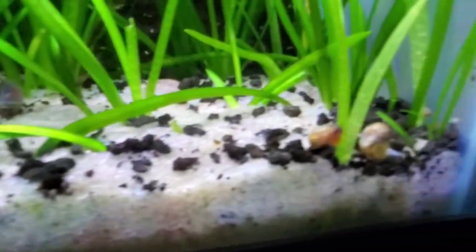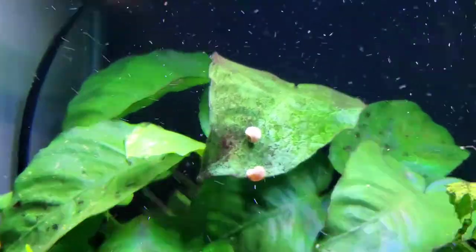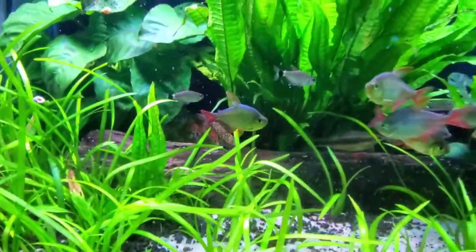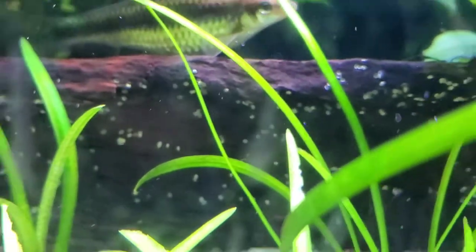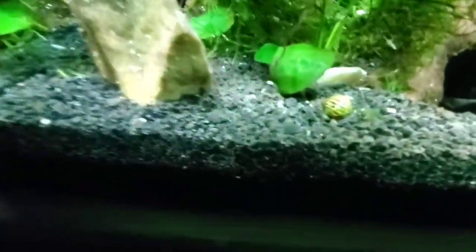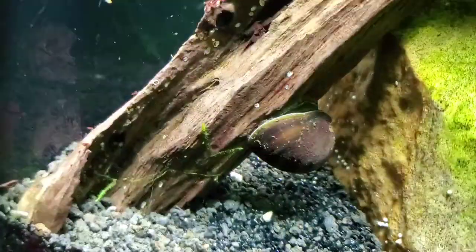Got some bladder snails, pond snails — a couple pond snails up there. That's a nerite by the way, a zebra nerite. The nerites won't reproduce in freshwater, but they will litter your tank with these little eggs everywhere. It doesn't do any harm and it scrapes off pretty easy. Let me find you a mystery snail — there he is, there's a big mystery snail for you.